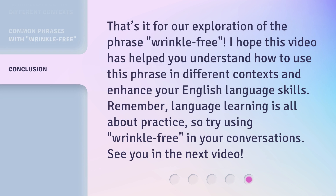That's it for our exploration of the phrase wrinkle-free. I hope this video has helped you understand how to use this phrase in different contexts and enhance your English language skills. Remember, language learning is all about practice, so try using wrinkle-free in your conversations. See you in the next video.